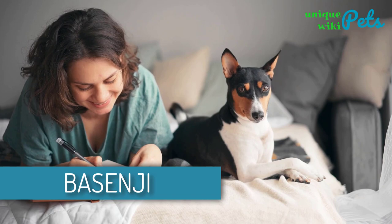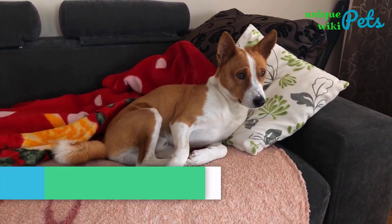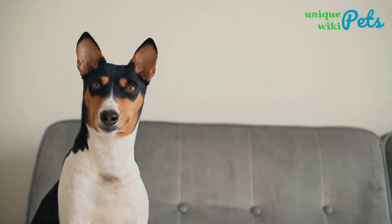Basenji. This breed is brilliant and quite easy to train. This hound is highly independent and intelligent. A Basenji is always alert, and that is one of the reasons why he makes a great guard dog.